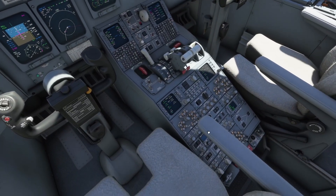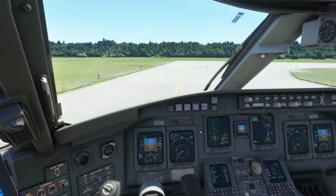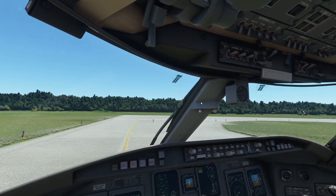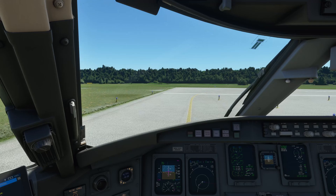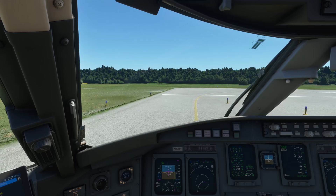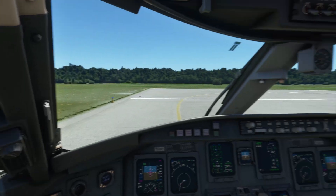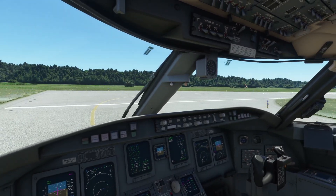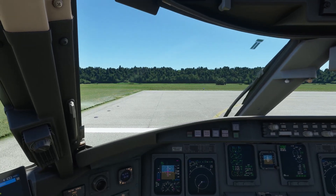SkyWest 4411 ready for departure runway 26 Left. Phraseology is correct. 4411, winds are 201 at 5 knots, altimeter 29.97, cleared for takeoff runway 26 Left. You might have noticed they said 'winds' — they kept calling it as 'winds' which is a bit irritating, but it's somehow consistent with all the Amazon Polly voices.